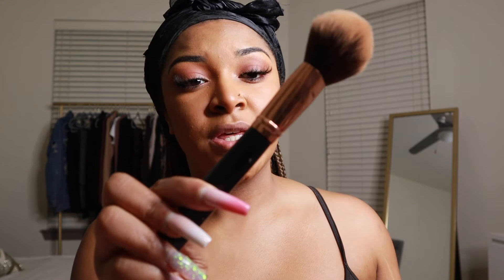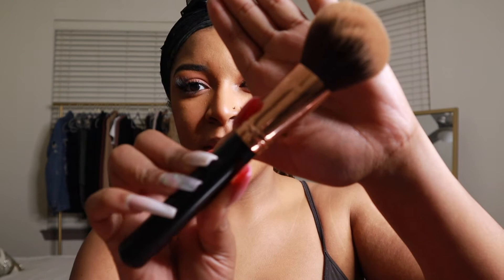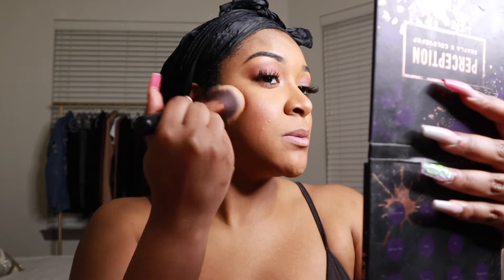I tap my Rose Gold blending brush from the Morphe Rose Gold collection into the blush, add a little bit to my cheeks, then take my favorite blending brush — a big fluffy Morphe Rose Gold blush brush, possibly from the Jacqueline Hill collection — and blend my contour with my blush so they run together and don't look like two separate lines. Just blending in a circular motion.